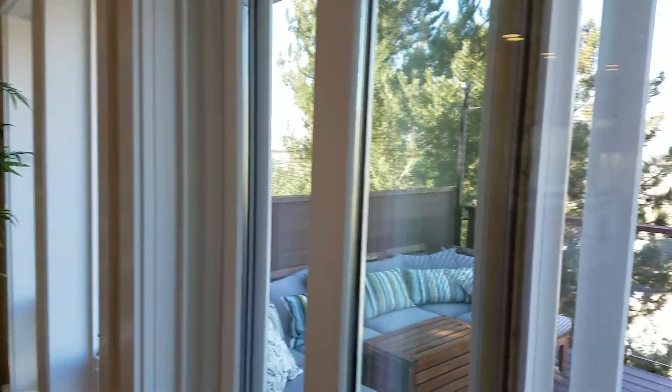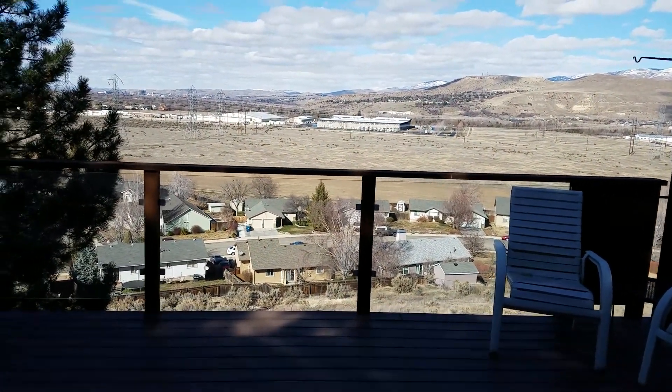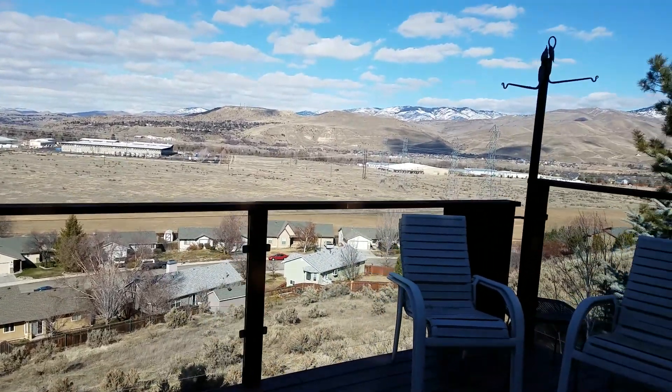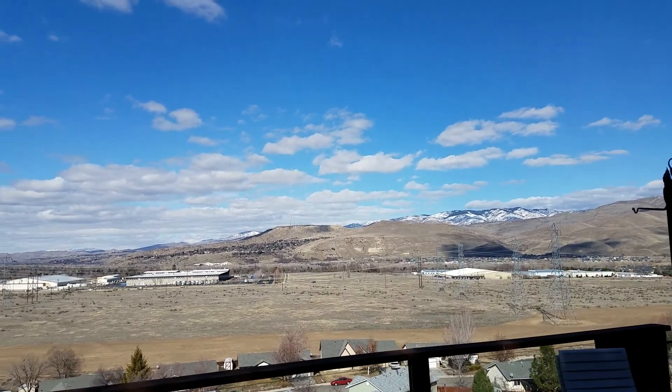Let's step outside for a view. Tempered glass view panels on this nice large deck with views of downtown and Table Rock.